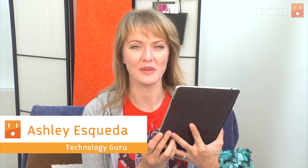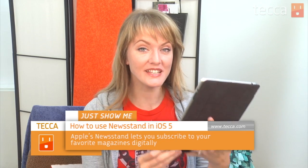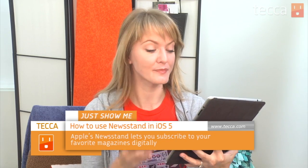Hi everybody, I'm Ashley Eskeva and it's time for another installment of Just Show Me on Tekka TV, where we take your tech toys and gadgets and show you how to get the most out of them. Today I'm going to show you a little bit about Newsstand in iOS 5 for iPad and iPhone. It's a really exciting feature that allows you to go digital with your magazine subscriptions. You can get magazines like Cosmopolitan, GQ, and Vanity Fair, which is a really great way to go green and be eco-friendly. So let's check out Newsstand.